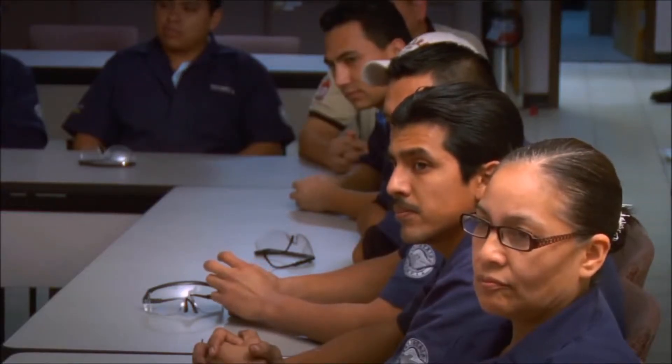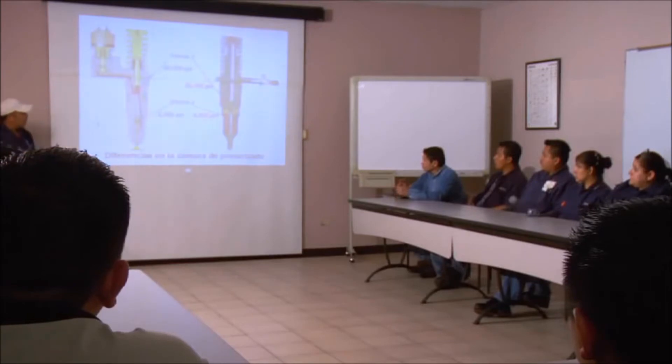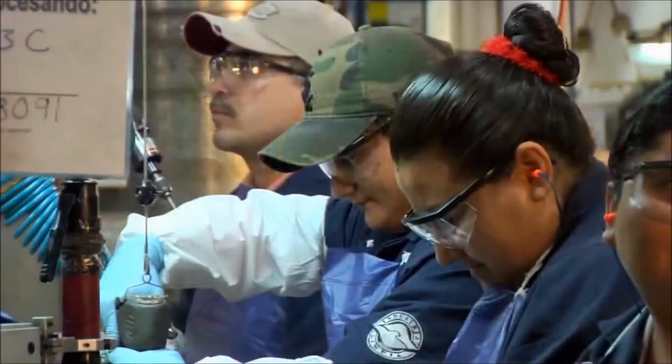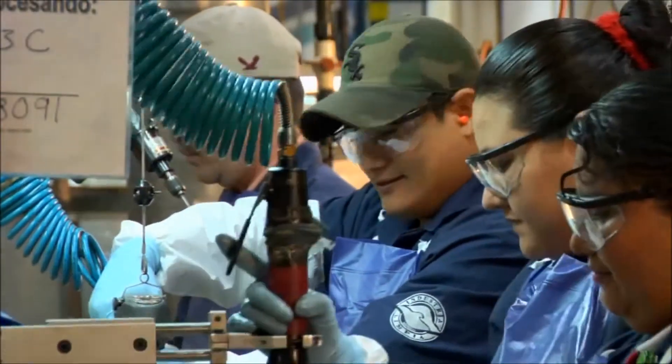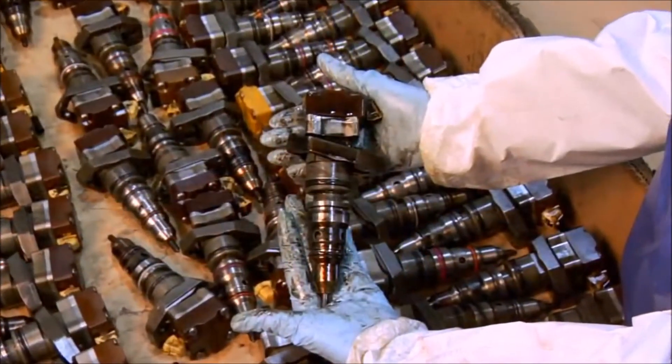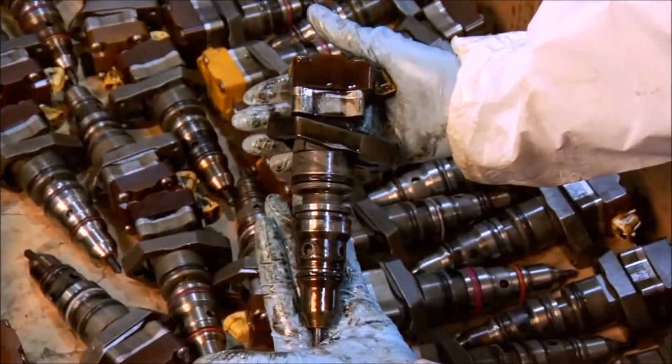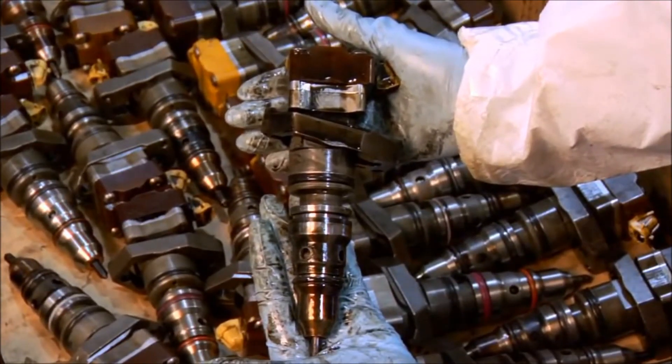When it comes to delivering the highest quality remanufactured injectors, our highly trained people are key. All members of the Cat Reman team complete extensive training and certification for each process before they go to work on these lines.